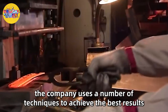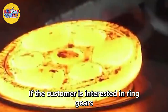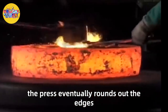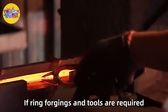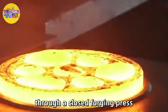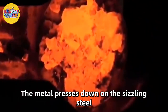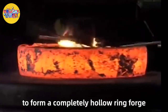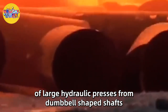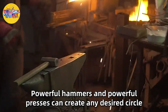When it comes to forging, the company uses a number of techniques to achieve the best results. If the customer is interested in ring gears, a large hydraulic press is needed, starting with square stock, and the press eventually rounds out the edges giving the metal the desired shape. If ring forgings and tools are required, the heated metal blocks are passed through a closed forging press equipped with a slender ring to make the metal press down on the steel to form a completely hollow ring forge. Large shaped parts are subjected to large hydraulic presses, and powerful hammers and presses can create any desired shape.